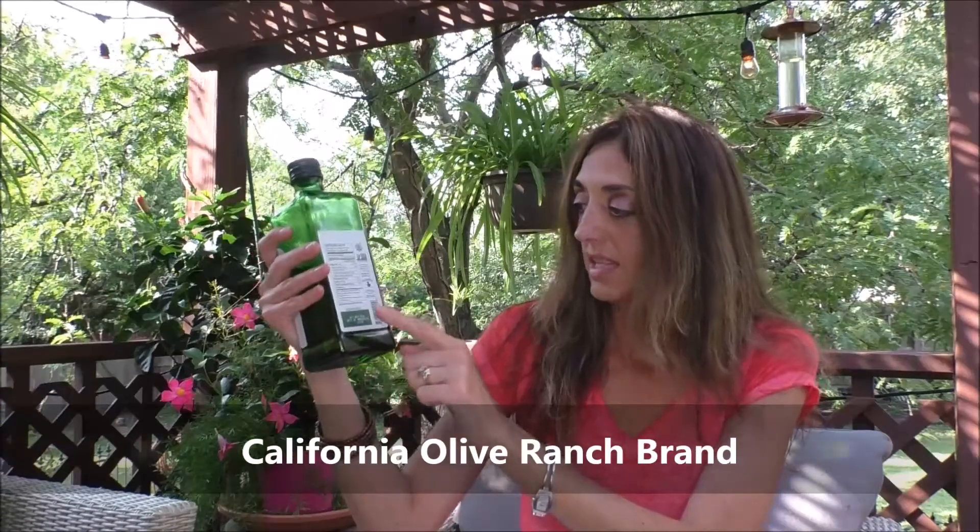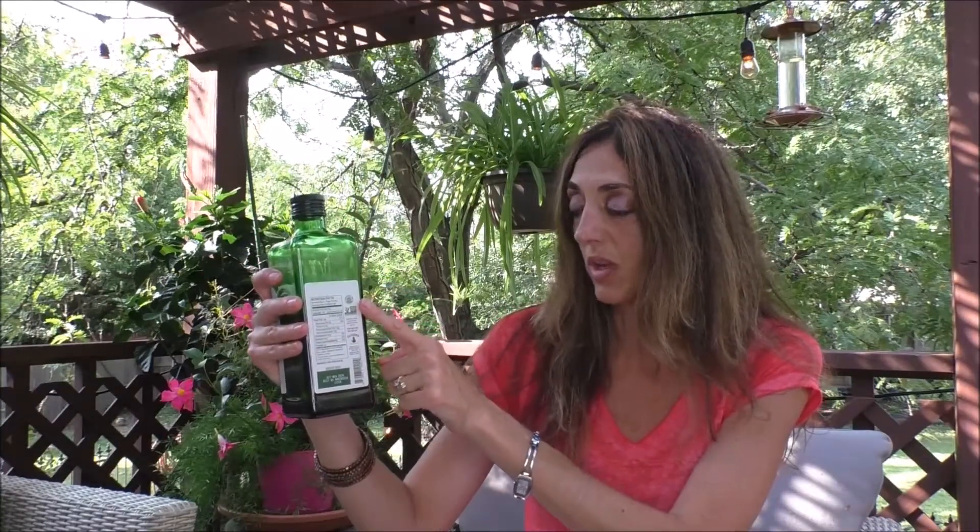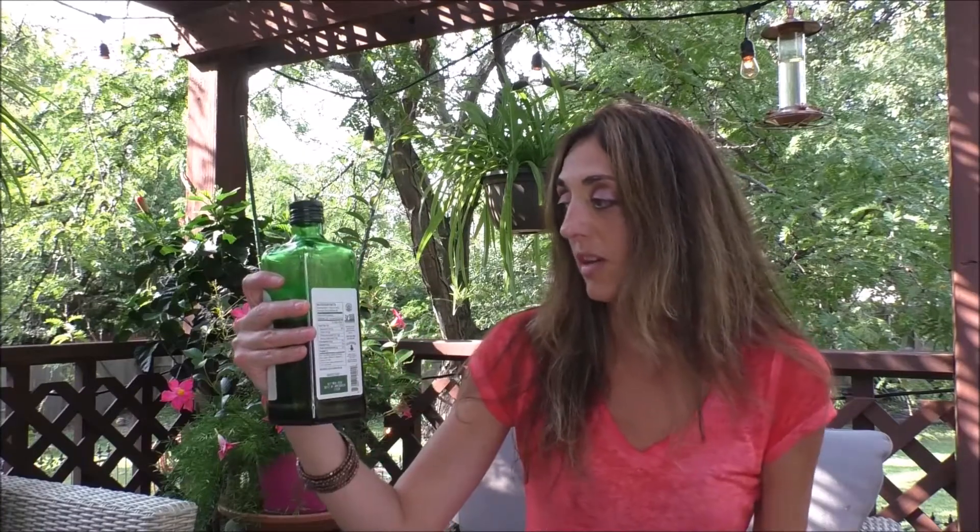I am partial to this brand — it's California Olive Ranch. You can see it comes in a dark bottle. It has the harvest date on it, and it also has a certification seal on it as well. You want to look for that certification seal.